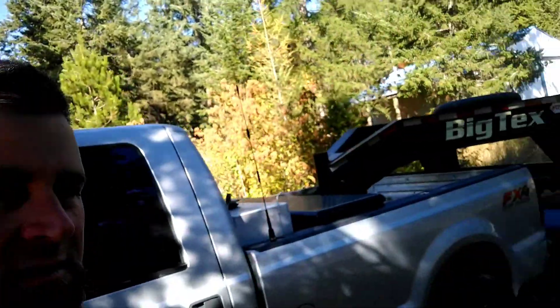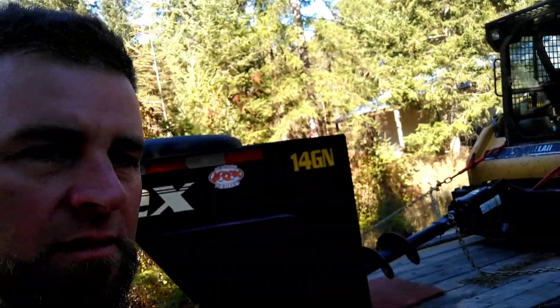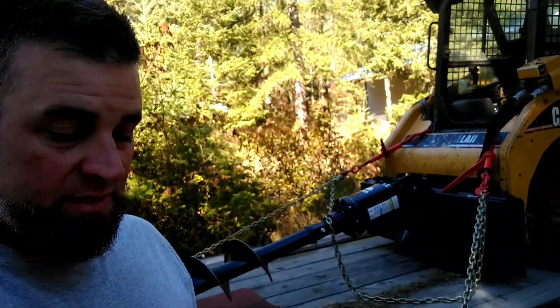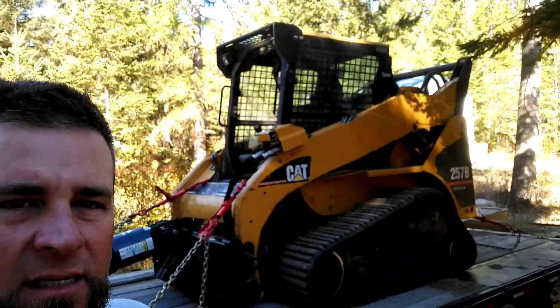How's everybody doing? I haven't been on here in a little bit. Got the skid steer going, got this auger here from Digga, from FMI Equipment in Spokane Valley. Put it on the skid steer around here at the house and drilled a little hole over there. It works good — it's a good piece of machinery.